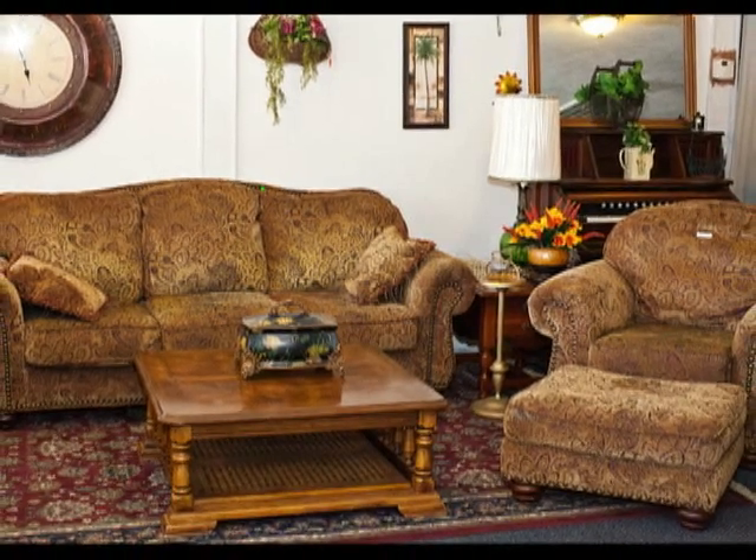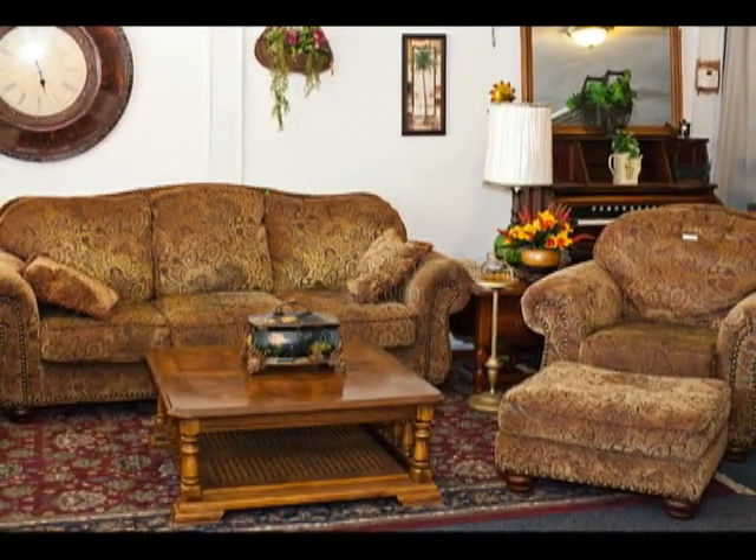How about this early American paisley print sofa, chair and ottoman, rich in earth tones.